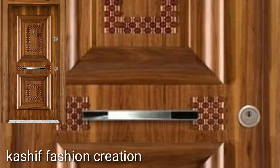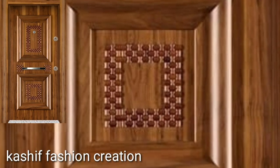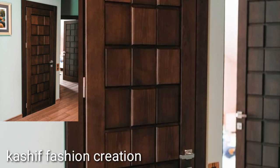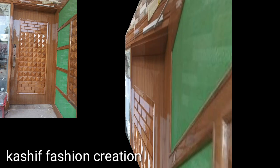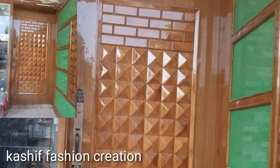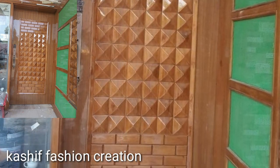Subscribe to my YouTube channel and press the bell icon. After clicking the bell icon, you will get notifications of all my videos, so you will see unique trending wooden door designs.